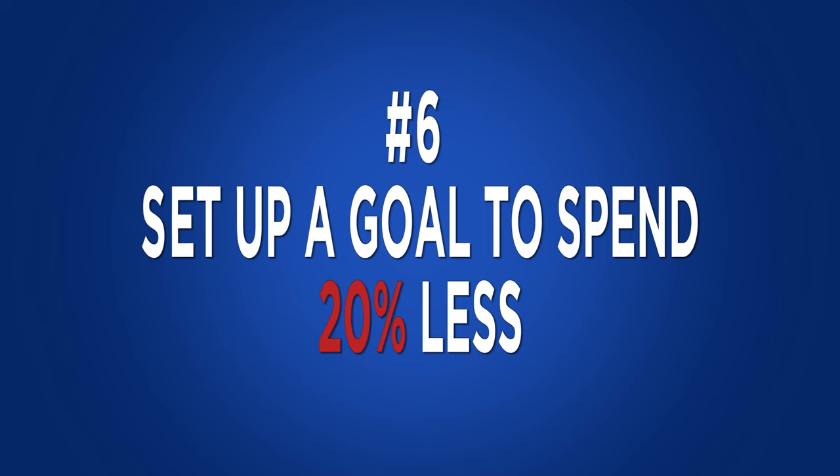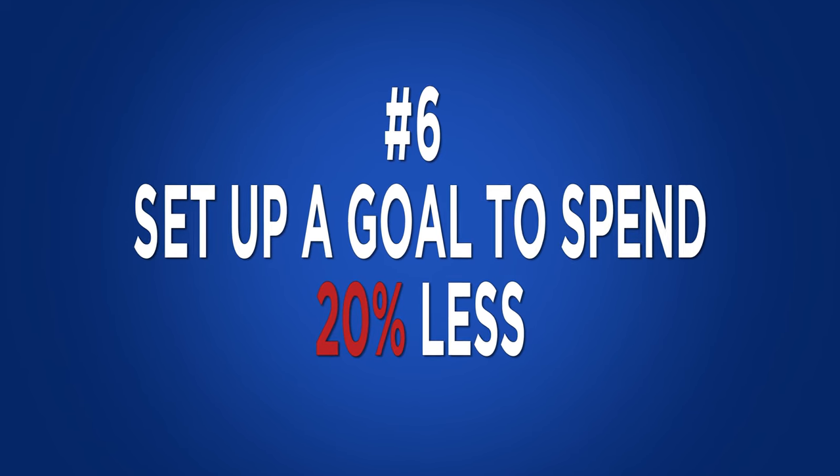Set up a goal to spend 20% less than what you spent last year. Pull up all your bank accounts, your checking, your credit cards and tally up how much you spent in 2016. Credit card companies are great at getting you this information in their year-end statements, or easier yet take your total W-2, minus out your taxes, minus out your savings for the year — that's your number. Now take 20% of that and make that the amount you're going to save.